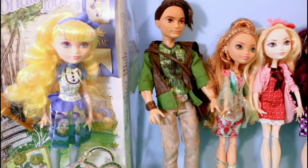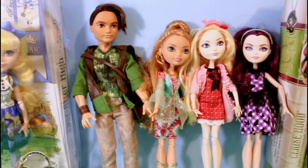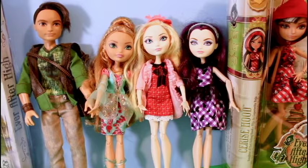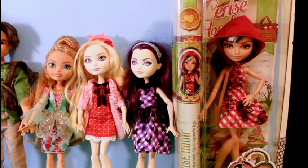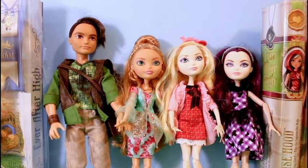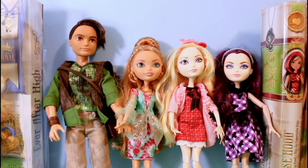So thank you for joining us today as we opened our Easter Ever After High surprise egg filled with all of these beautiful dolls that we're adding to our Ever After High collection. Please make sure to join us next time when we open up Cherise Hood. Let me know in the comments which Ever After High doll I should be getting and adding to my collection. And as always, if you enjoyed this video don't forget to like and subscribe to see more. Thank you very much.